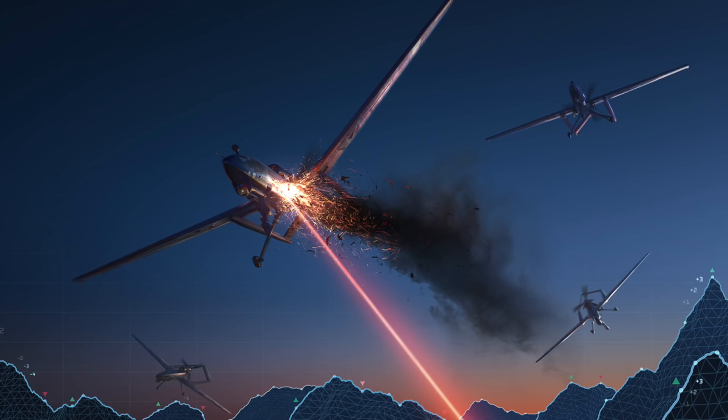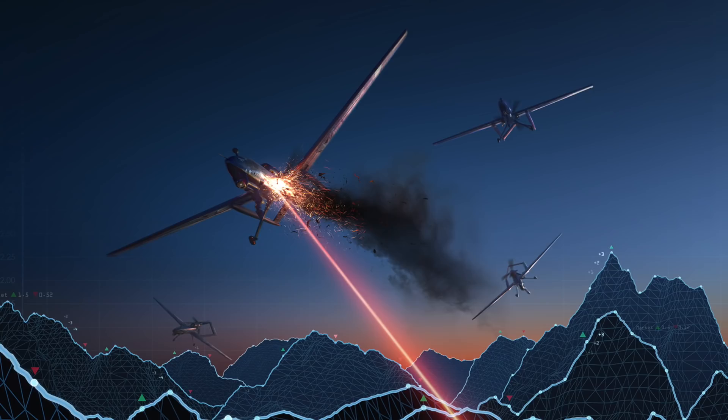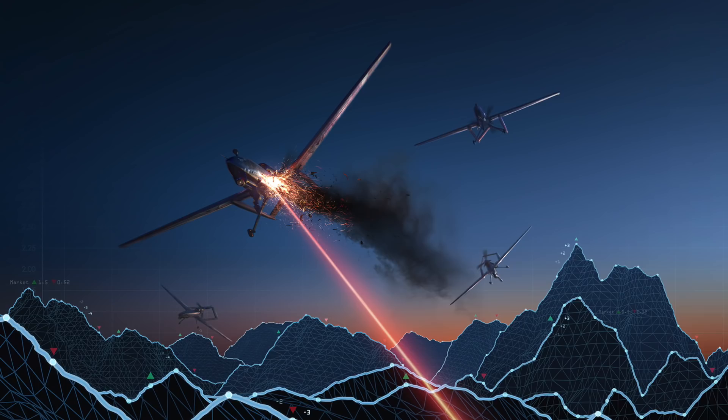According to the report, these weapons could substantially improve the ability of surface ships to defend against small surface craft, unmanned aerial vehicles, and eventually anti-ship cruise missiles. The report states: 'Any one of these new weapons, if successfully developed and deployed, might be regarded as a game-changer for defending Navy surface ships against enemy missiles.' The research service noted that the U.S. Navy has made substantial progress toward deploying lasers on ships, indicating an active effort to transition to non-kinetic weapons.